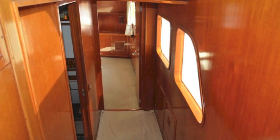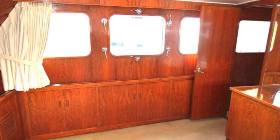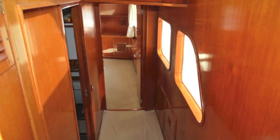Going forward once more, past the opening windows in the hallway, you have a room that could be used as a gym, a dining room, an office, a library — you name it. It hasn't really been configured yet.